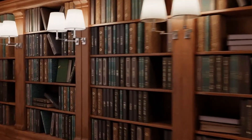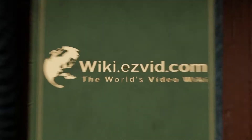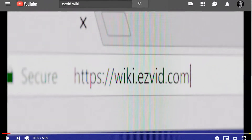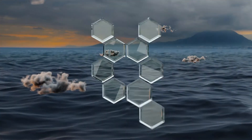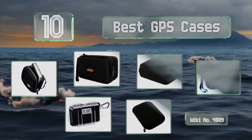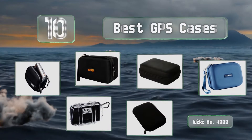Visit wiki.easyvid.com and search EasyVid Wiki before you decide. EasyVid presents the 10 best GPS cases — let's get started with the list.